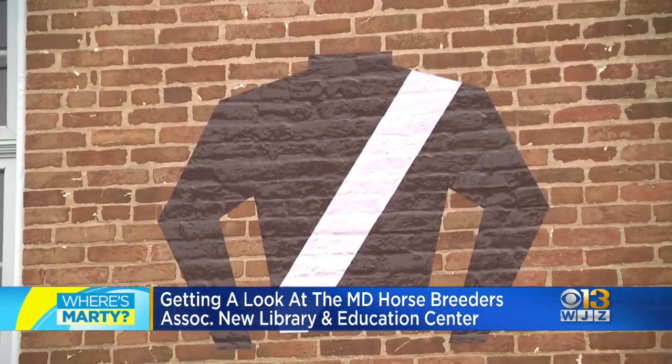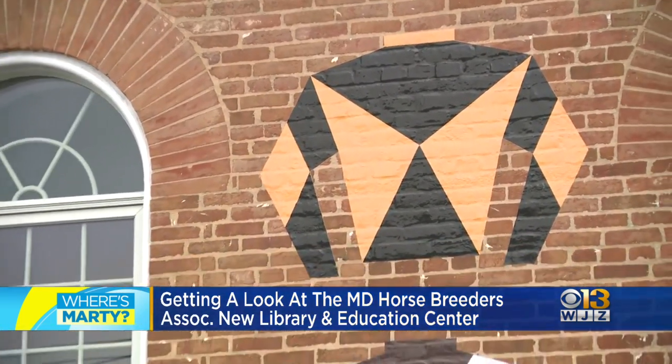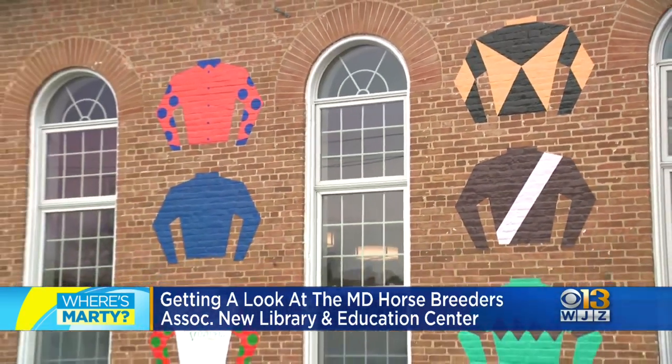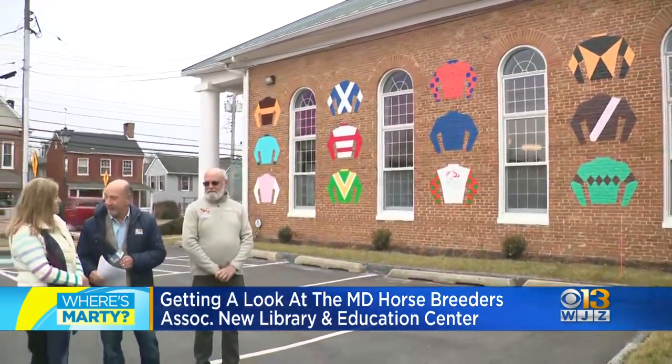This is going to become a local landmark. This education center, this library is here for a long, long time. This building goes back to the 1860s. People can come up here, pull into the parking lot and do a selfie. Absolutely — that's the beauty of having these murals.